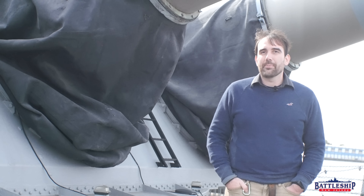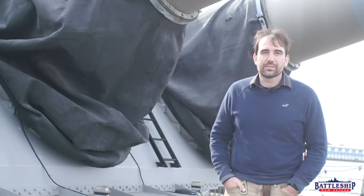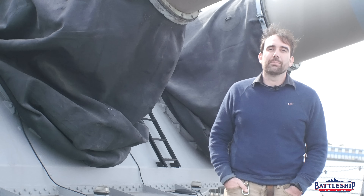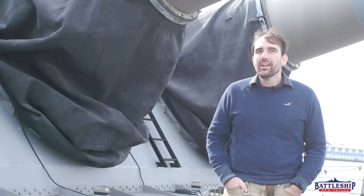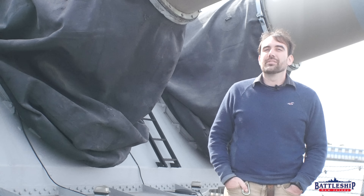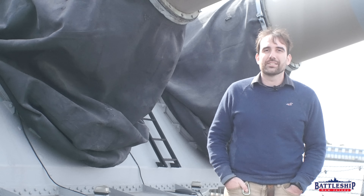Battleship New Jersey receives operating support from the New Jersey Department of State, as well as businesses and private individuals like yourselves. We really appreciate your support and the support of Established Titles, today's sponsor. There's a link in the description to check out their sale, and use discount code Battleship for more money off. You can also support the museum by liking, sharing, and subscribing. Thanks for watching.